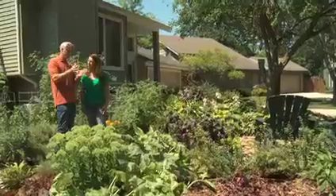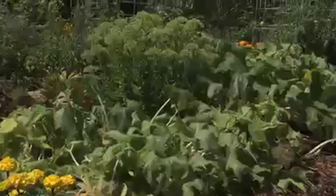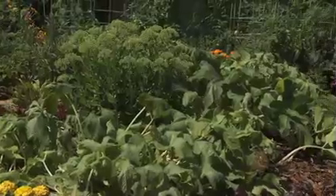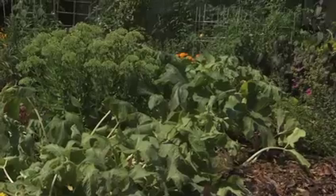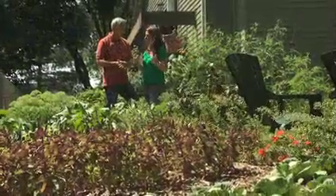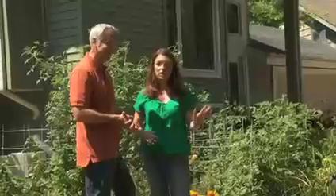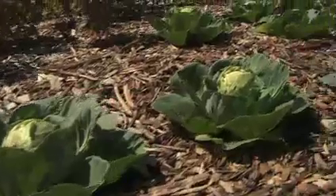What about the lettuce? Here we are in the middle of the summer — most of the time people have pulled that out. It's either bolted or it's gotten too bitter. It does get bitter, and what I do is I pick it, then I mix it with vinegar and sugars and use it as a cut with meats. It's a wonderful combination, keeps healthy all year long, and you don't have to spend more money investing in the garden and planting.